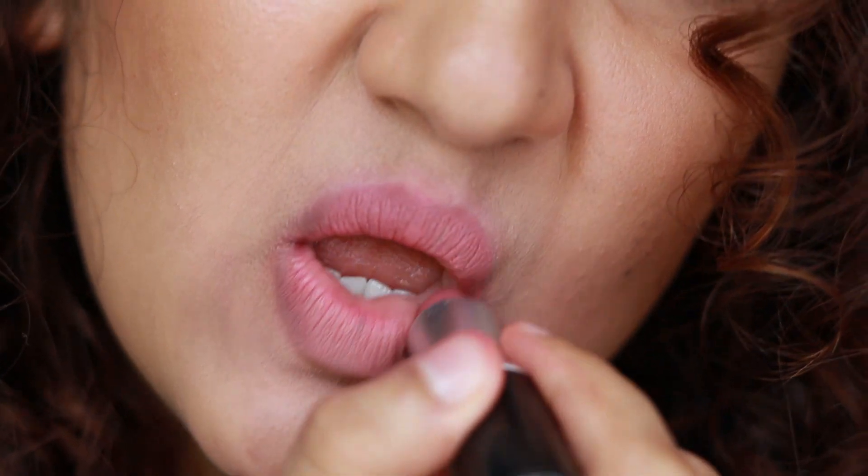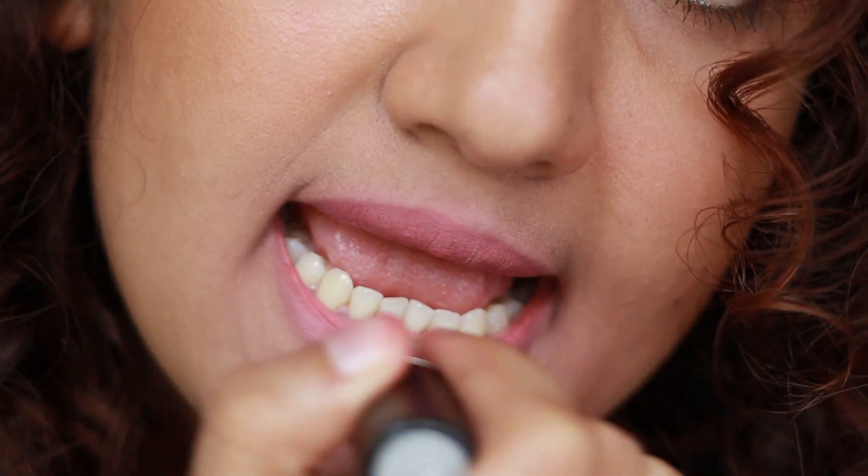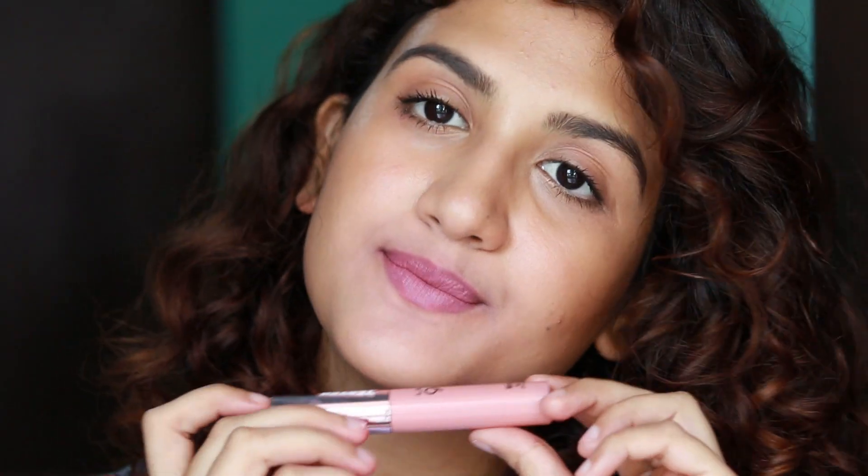I feel the Blush Velvet shade from the same Lakme Lip and Cheek Mousse range will also be a good dupe for Meher. I don't have it right now, but I'll link it in the description box below in case you want to check it out.